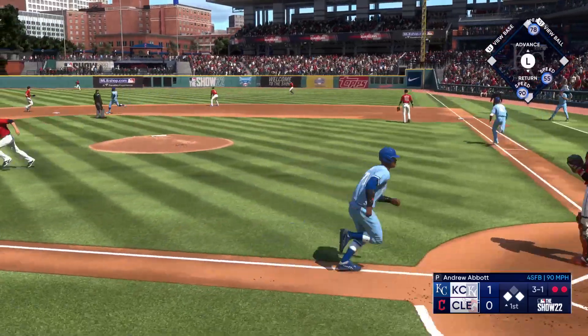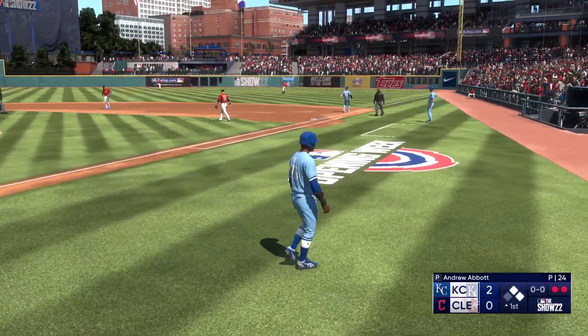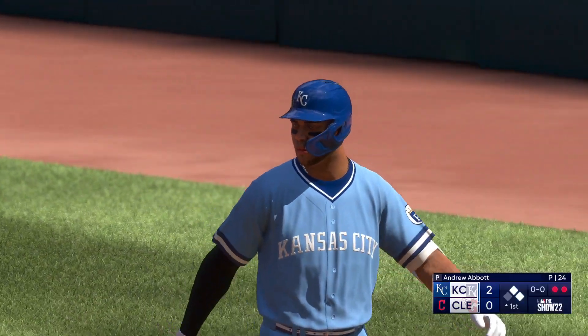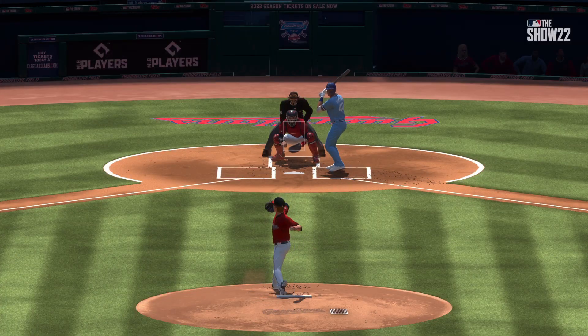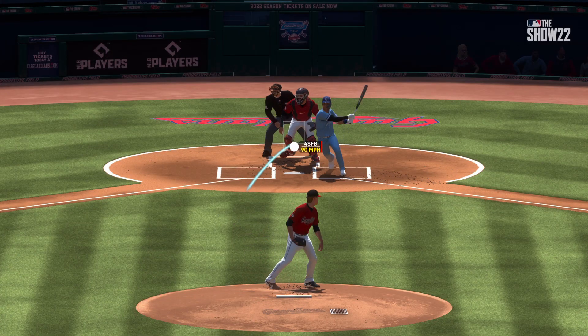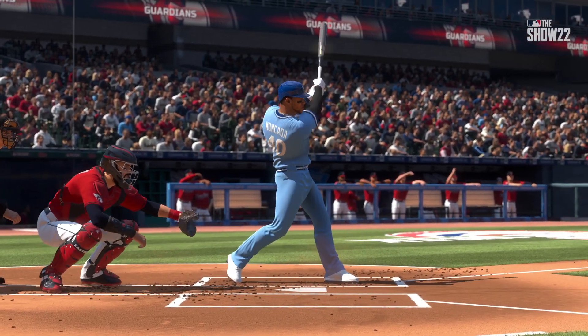Base hit and a run comes in! He showed some really nice patience in that at bat, worked himself into a good count. Anytime you rip a line drive the other way you feel really good about what you did at the plate — you trusted your hands, you let the ball travel, and you took the barrel straight to it. That's great work right there.